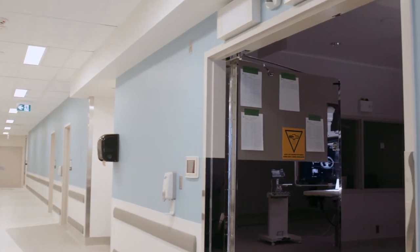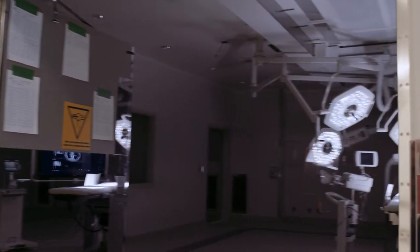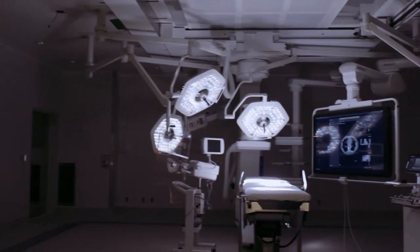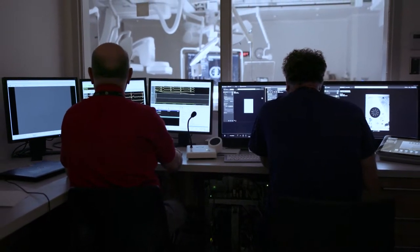Together, we will ensure you receive the best cardiac care in the world. Next, an orderly will wheel you to the operating room. Our ORs have the most advanced technology available anywhere in the world. When you arrive in the OR for your surgery, you'll be given general anesthetic through an IV which will make you feel sleepy.